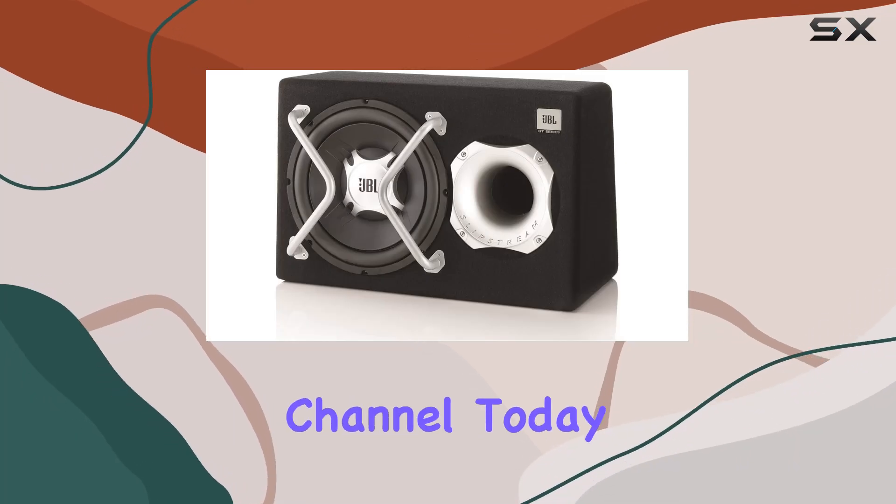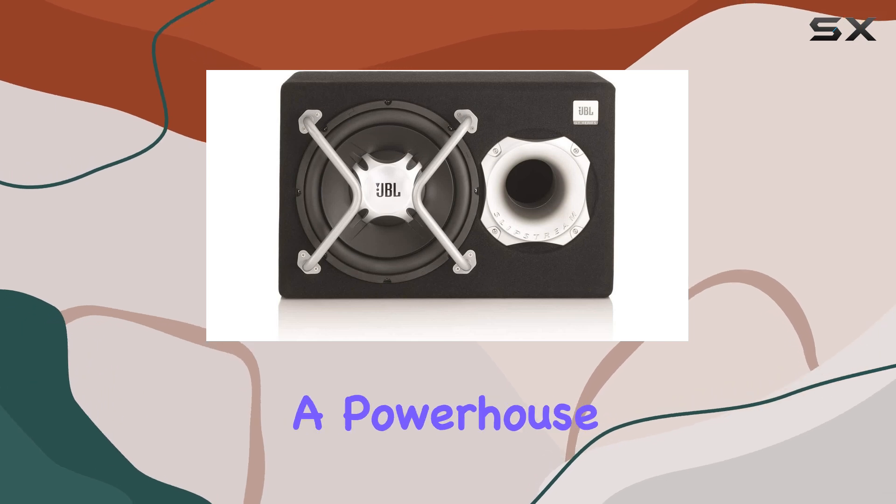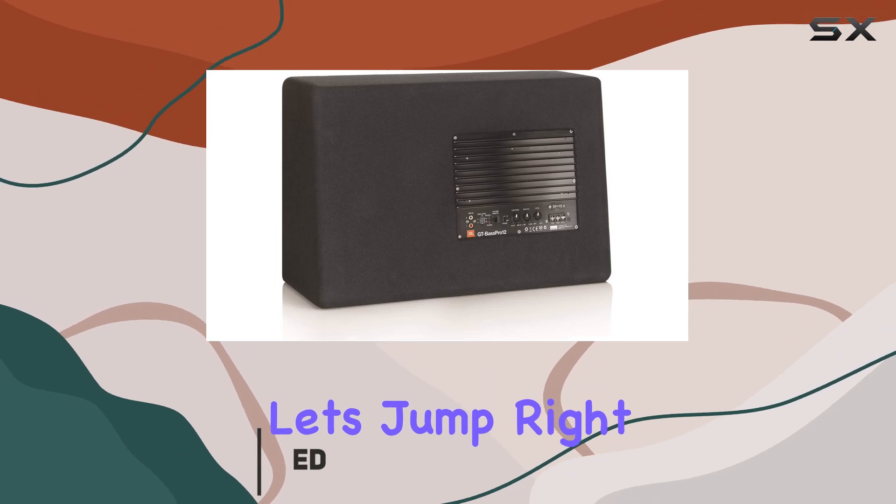Hey there, welcome back to the channel. Today we're diving into the JBL GT Bass Pro 12, a powerhouse subwoofer system designed to elevate your car audio experience. Let's jump right in.